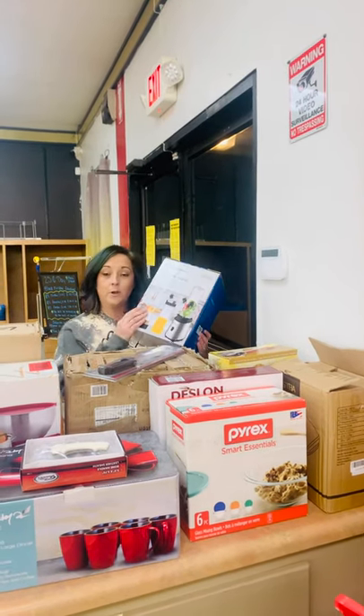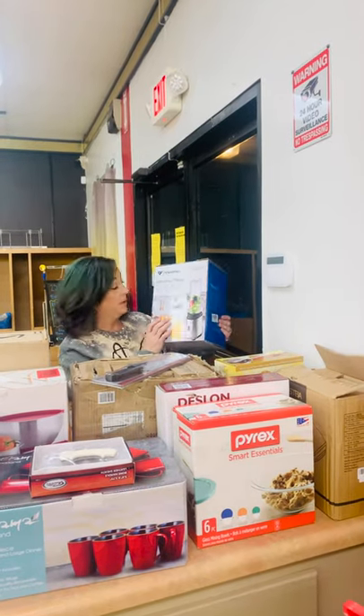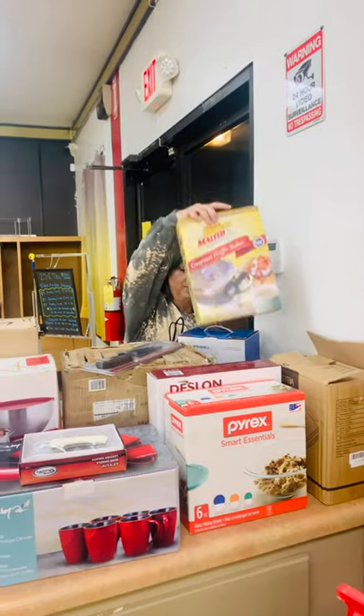Hey High Fivers! We're here in Boaz, and I'm going to run through this video real quick and let you know what we got for the week. We got us a smoothie maker and a waffle maker.